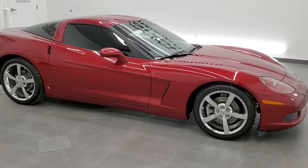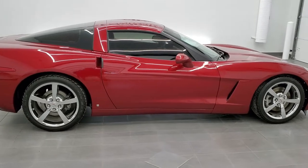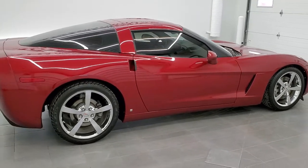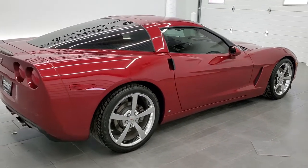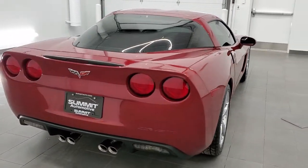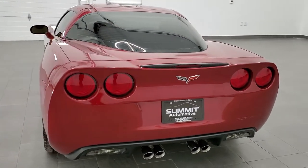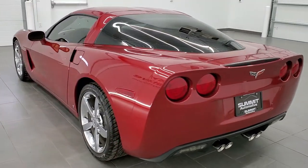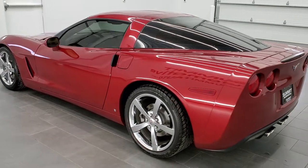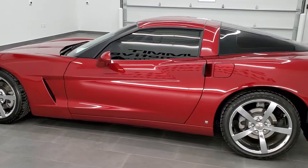This is stock number 11429. We are here at Summit Automotive in Fond du Lac, Wisconsin — your new and used sports car headquarters. Today we are checking out this exceptionally clean 2009 Chevy Corvette. This vehicle has the 6.2 liter LS3 V8 motor and red crystal metallic tint coat paint.